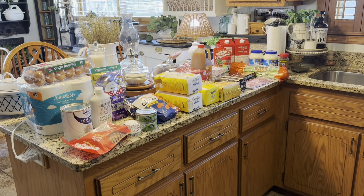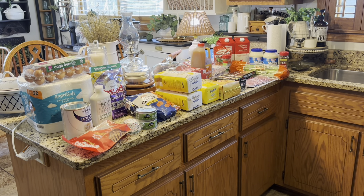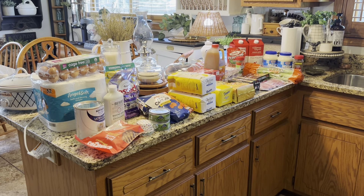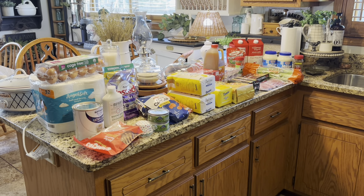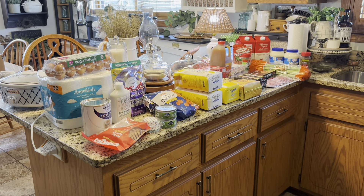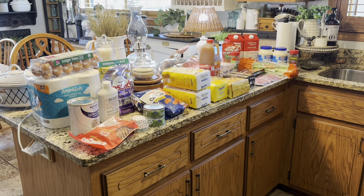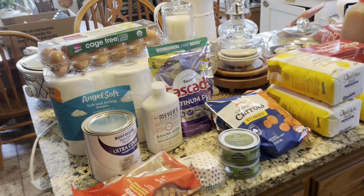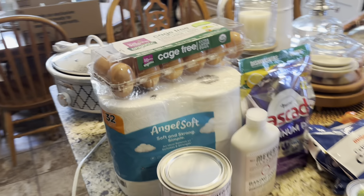Hello YouTube fam, welcome back to Becky's Basic Life — I'm Becky. I have a Meijer pickup haul to share with you today, and the grand total was $179.85, so I'm just shy of $200. Let's dive in and see what that got me.